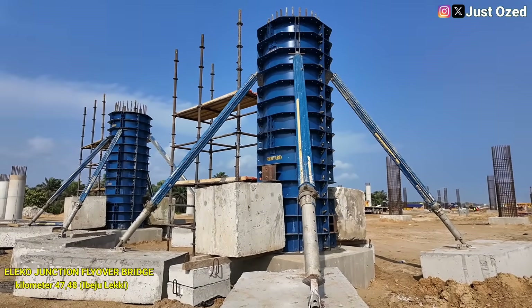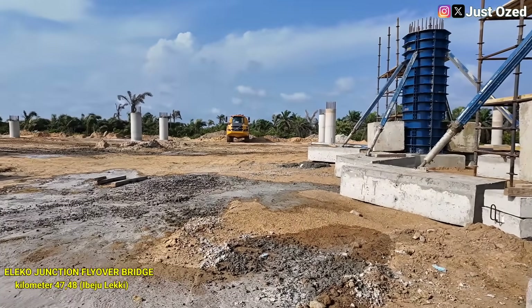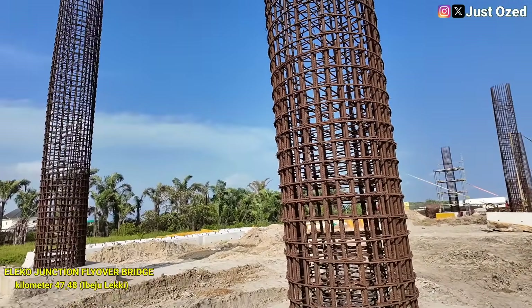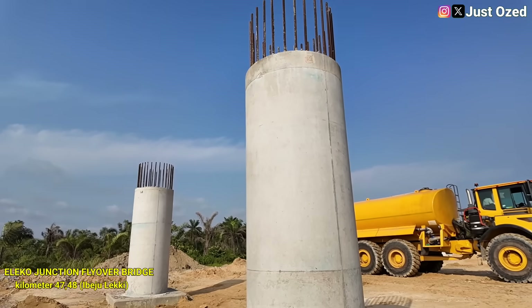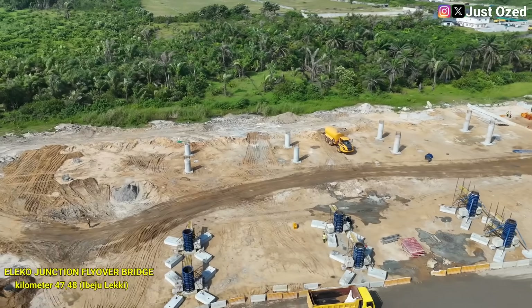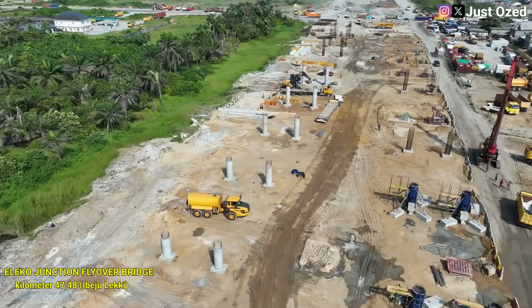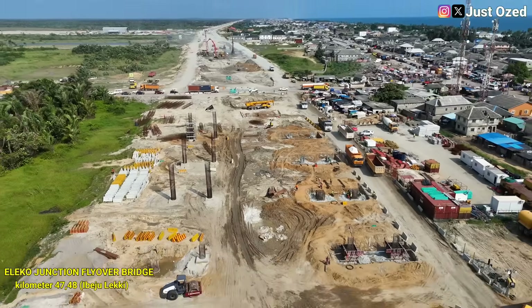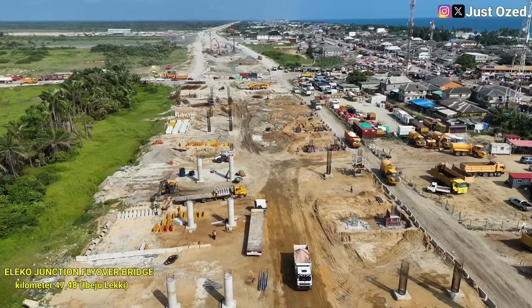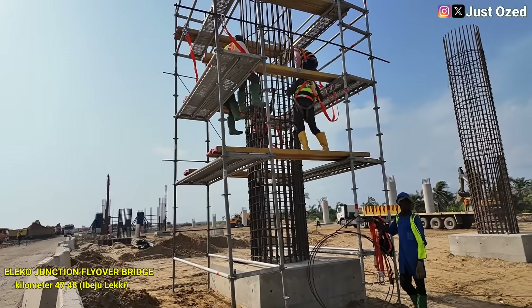Below ground, piles have already done their job, anchoring the structure deep into stable soil. Above ground, the columns are now taking over, transferring the strength upward, preparing to carry the weight of a fully-loaded coastal highway. Each pier is built step by step — reinforcement cage assembled with precision, formwork carefully aligned, concrete poured and left to gain strength over time. There is no rush in this phase; every millimeter matters. When completed, the Lekki Flyover will allow uninterrupted coastal traffic to glide over one of the most important industrial access routes in the country, serving the Lekki Deep Sea Port, free trade zone operations and future logistics hubs.